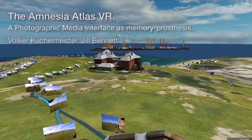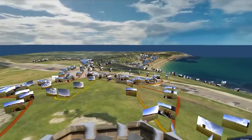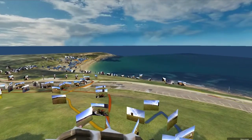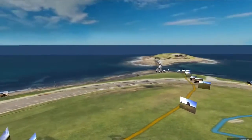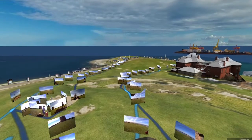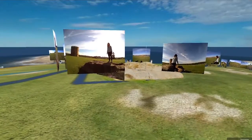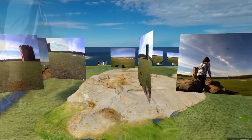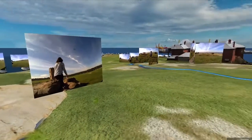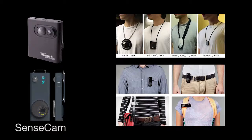The Amnesia Atlas constitutes a pilot study for a photographic media interface as memory prosthesis. It utilizes the wearable life-logging camera SenseCam to shed light on the importance of photographic imagery and place for memory retrieval. It investigates the relationships of spatio-temporal context on memory encoding and retrieval, utilizing immersive 3D visualization. The Amnesia Atlas utilizes a technology in memory research: the SenseCam.